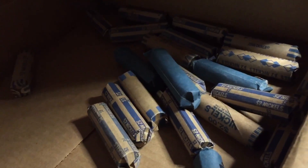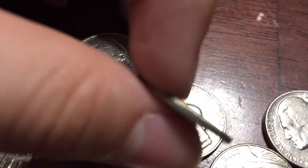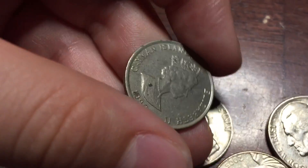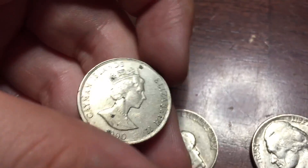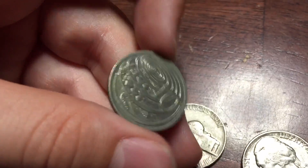Probably halfway through. I just poured out this roll and we have a cool foreign coin here — a 1990 Cayman Islands. Never seen that before. Pretty cool.